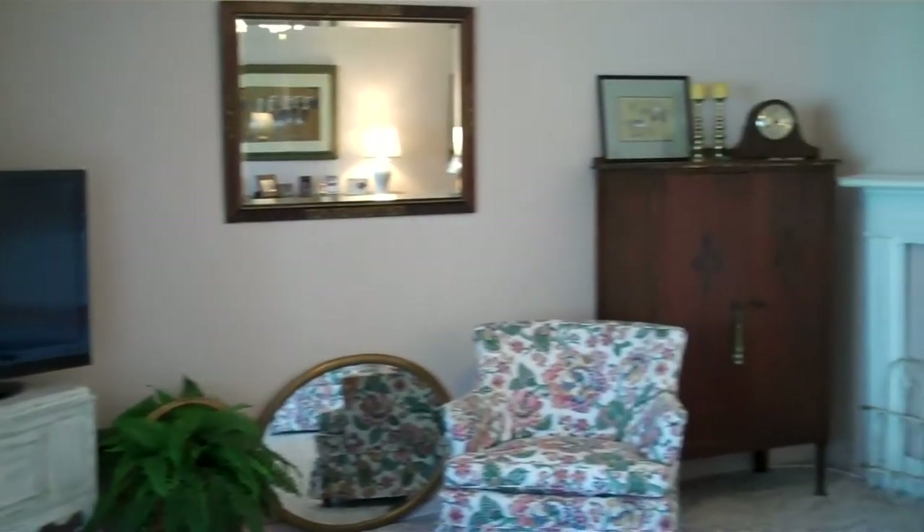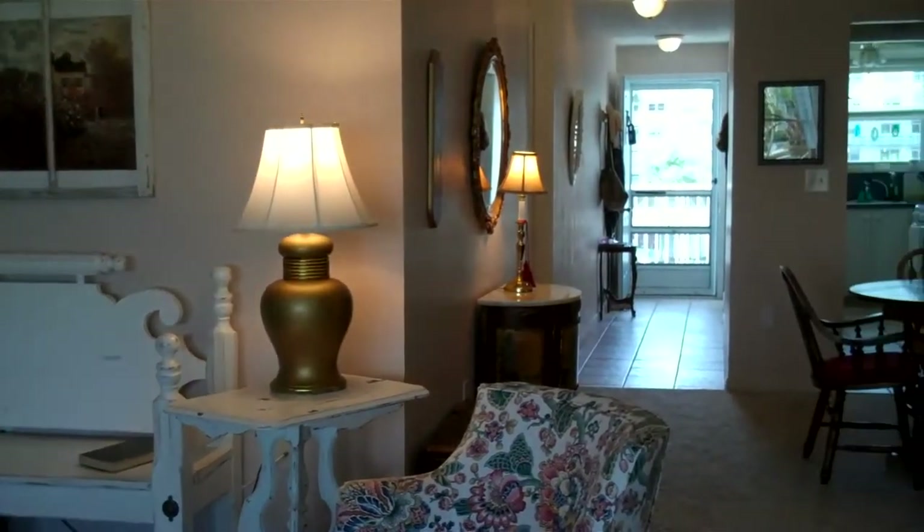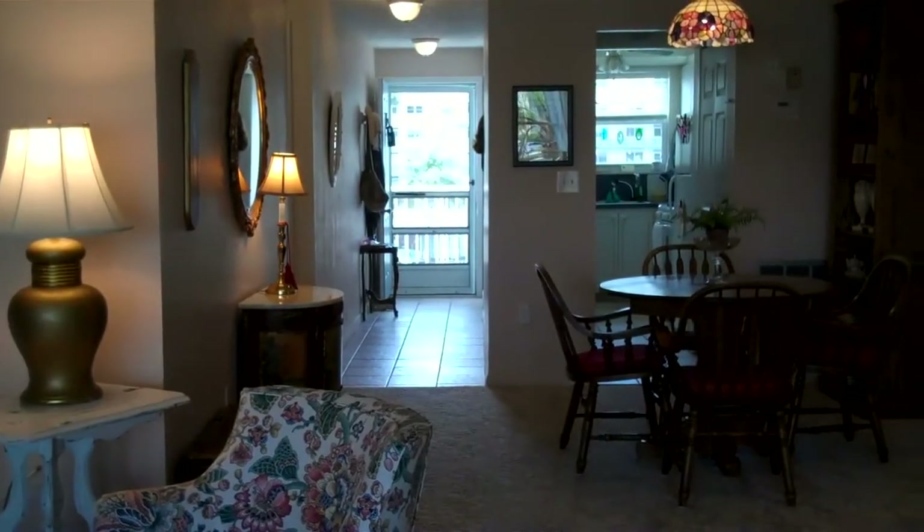We'll walk back into the living room. Here is another view of the living room and the dining area, and we can see into the kitchen over there.